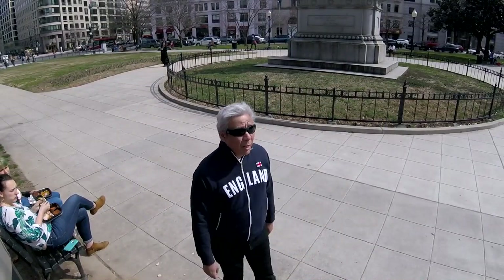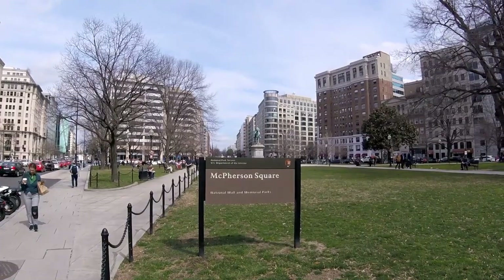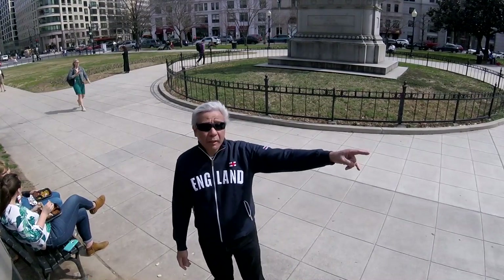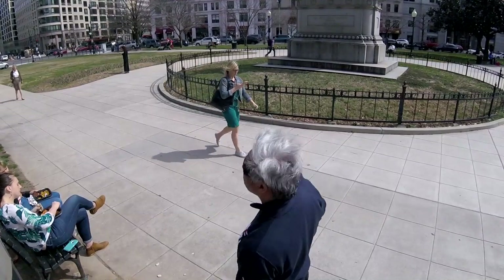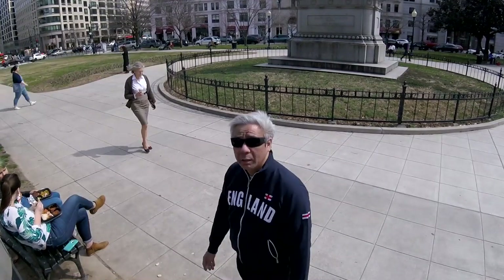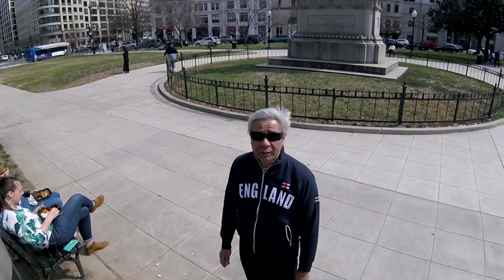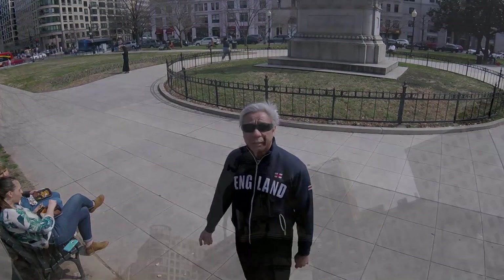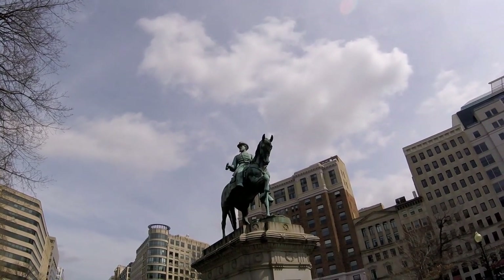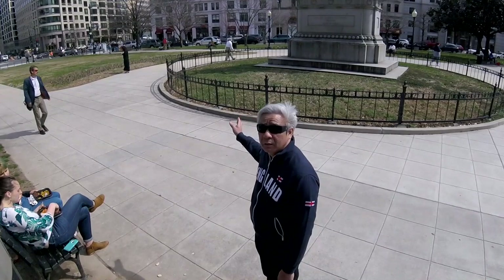This is McPherson Square in downtown Washington, D.C., just a few blocks from the White House. It is bordered on the north by K Street, 15th Street is over here on the west, Vermont Avenue on the east, and I Street on the south. This is Major General James B. McPherson, a Union General who was killed in the Battle of Atlanta. The statue was erected on October 18, 1865, and was forged out of a captured Confederate cannon. The pedestal is solid granite.